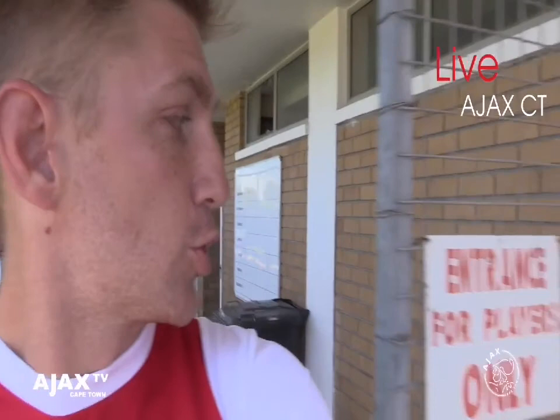We've got a new coach and some new signings, so I'll take you through. For those of you who haven't been to Ajax, this is what we call the cage — this is only for the players. You'll see here: strictly for the players' entrance only.